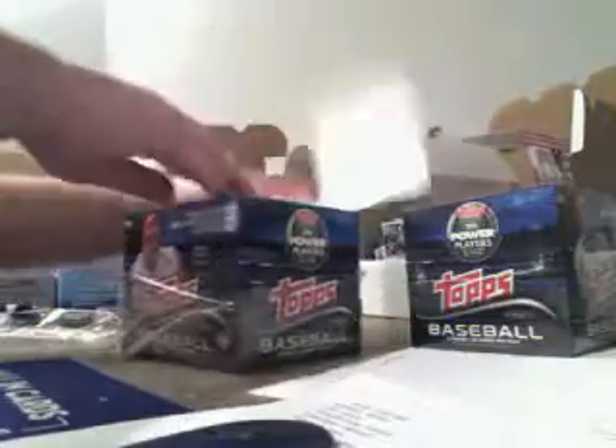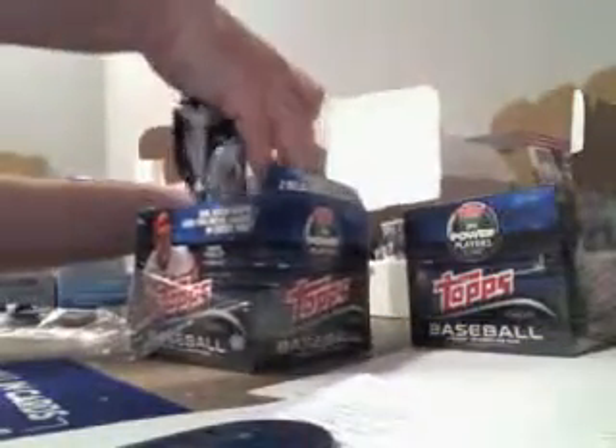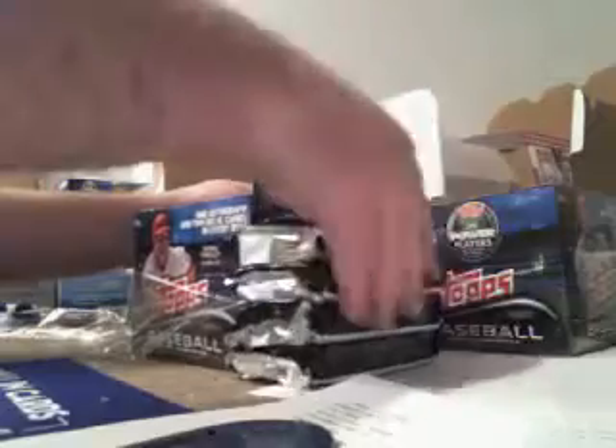Alright, here we go. Box five. Two boxes left in our jumbo break. Alright, this is box five.